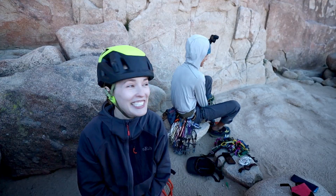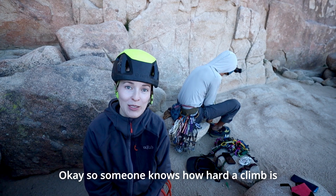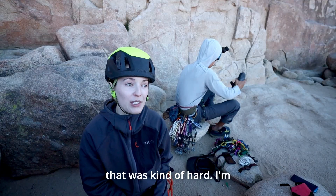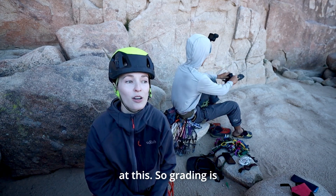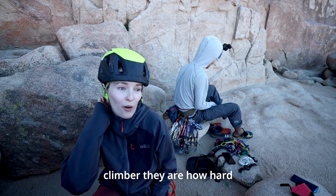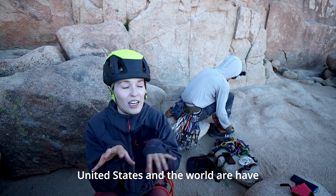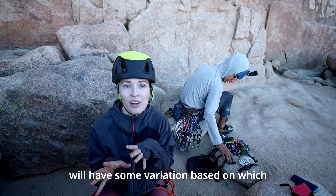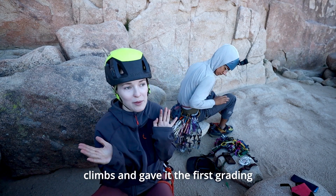Climbs are graded, so someone knows how hard a climb is based on its grade. The first person that ever did a particular climb will say, 'That was kind of hard, I'm going to grade it at this,' or 'That was really easy, I'm going to grade it at this.' So grading is pretty subjective based on who did it first and how good of a climber they are — how hard or easy they perceive certain moves to be. Different areas in the United States and the world have similar grading systems, but will have some variation based on which people developed that area or were the ones that mainly did the first ascents on those climbs and gave it the first grading.